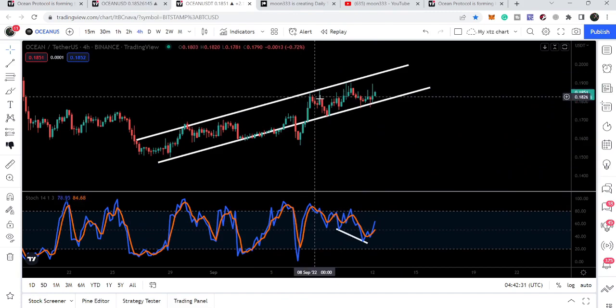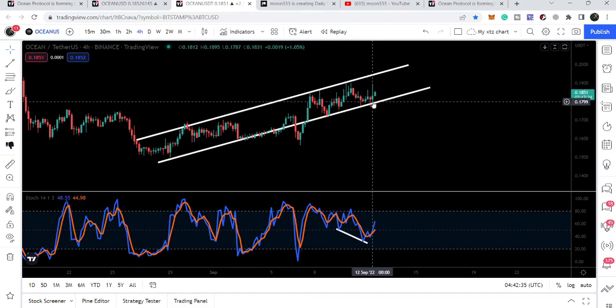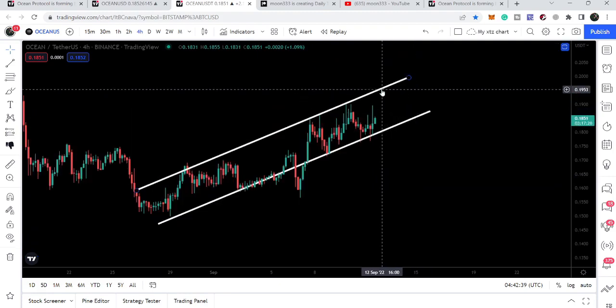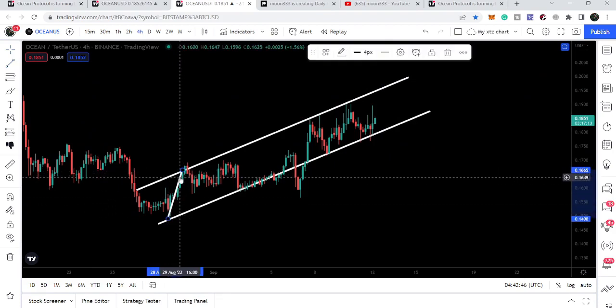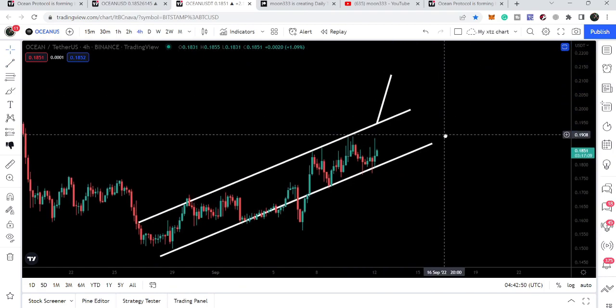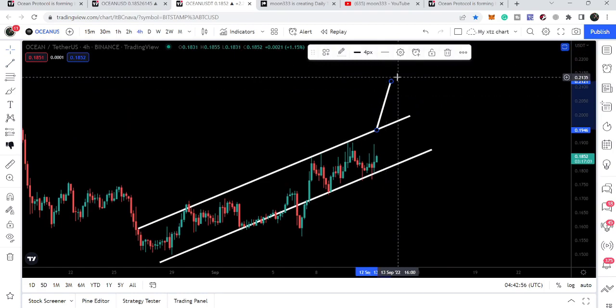The price line also bounced from the support of the channel that has been formed on the four-hour time frame chart. The resistance will be approximately at 19.5 cents. If it breaks out the resistance of the channel — which is possible given the hidden bullish divergence on this chart — then the target will be approximately at 21.2 cents.